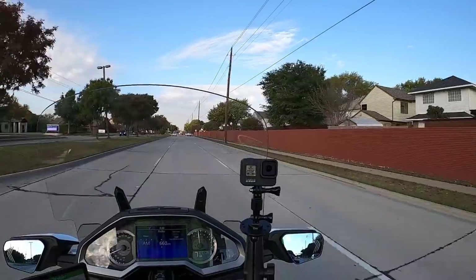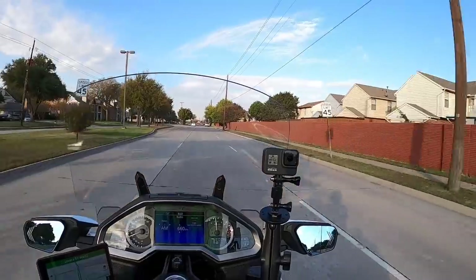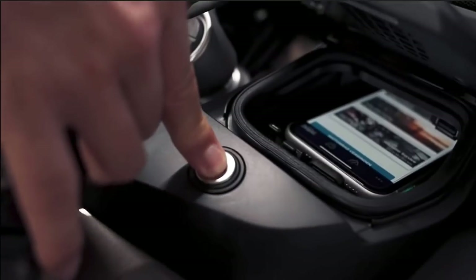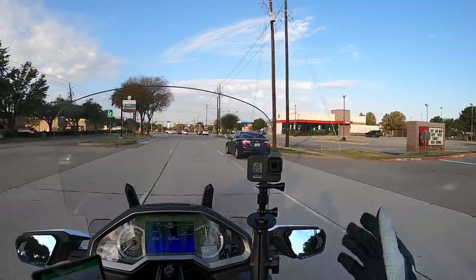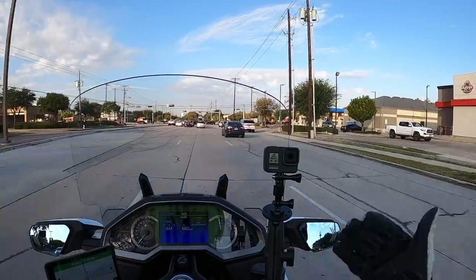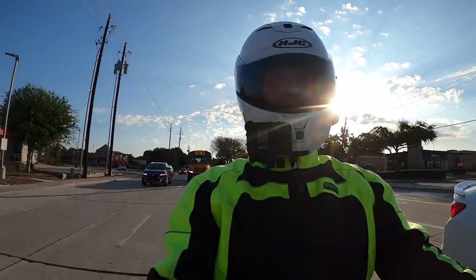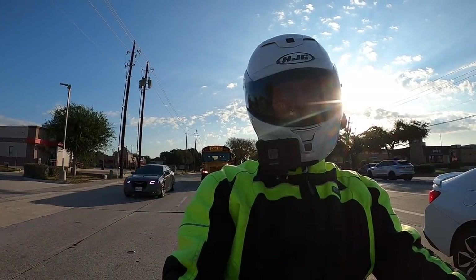There's something else this new BMW R1200RT has that's kind of interesting. They have a little compartment in the fairing for your cell phone where you plug it in for Android Auto or Apple CarPlay. It charges the cell phone, just like on the Goldwing. But they actually have a compartment with a little cooling fan to keep the phone from overheating. I think that's a brilliant idea.